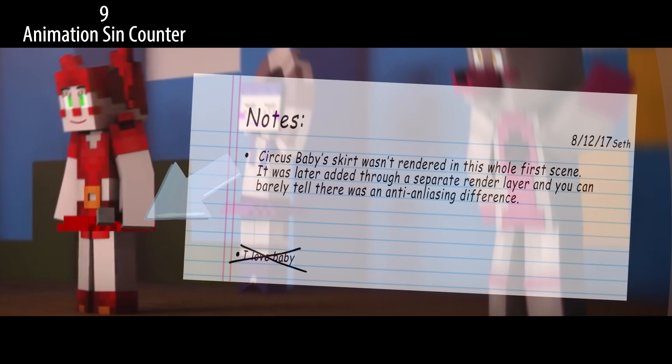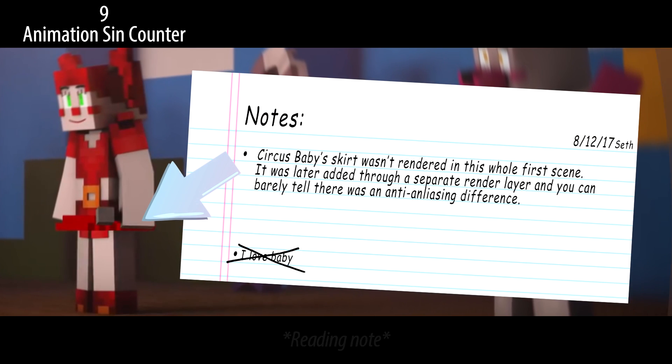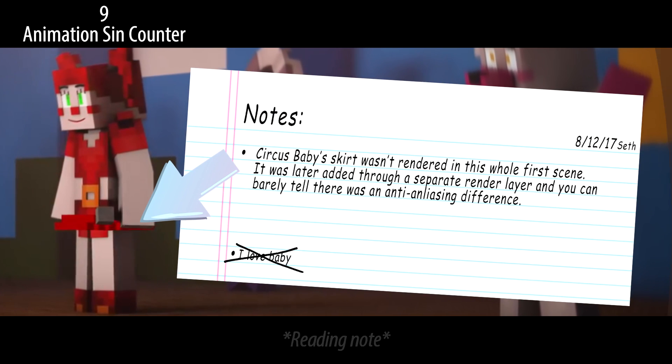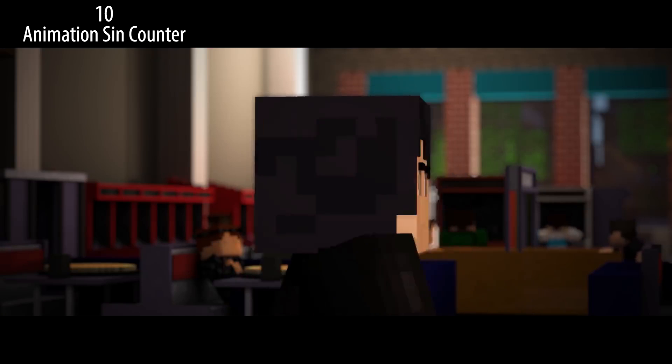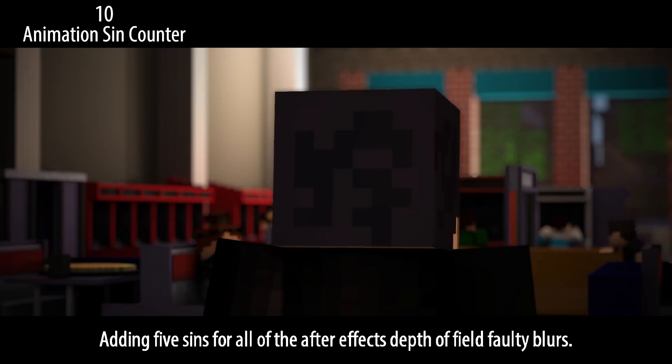Circus Baby's skirt wasn't rendered in this whole first scene — it was later added through a separate render layer, and you can barely tell there was an anti-aliasing difference. Don't be shy, they don't bite. We are adding five cents for all the After Effects depth of field faulty blurs.